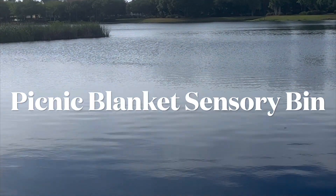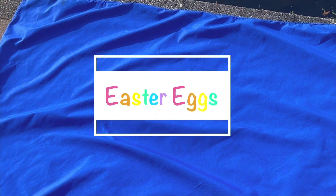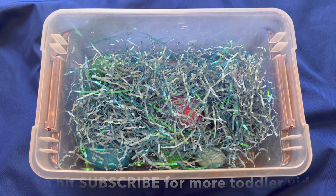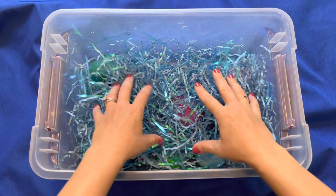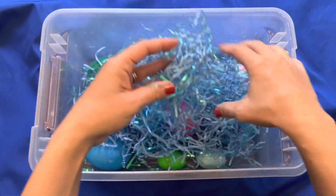Oh, what a happy day! Let's get our sensory bin and play. We'll dig through blue grass and we'll find some eggs. Each egg has a mystery. It's fun to guess what it will be — a letter, a number, an animal. Oh, what's in my sensory bin today?